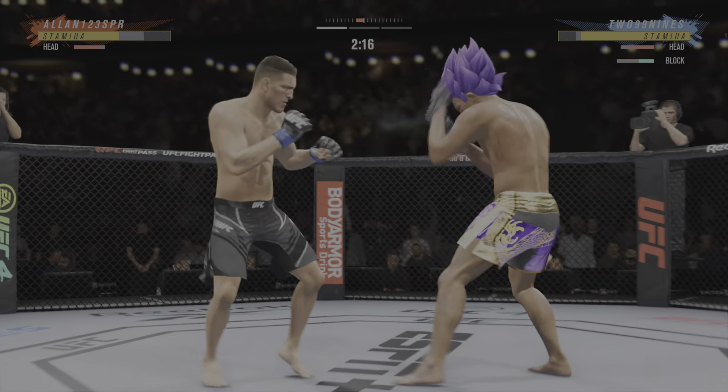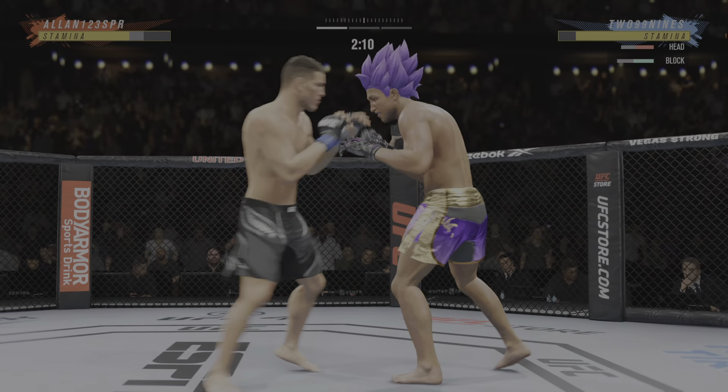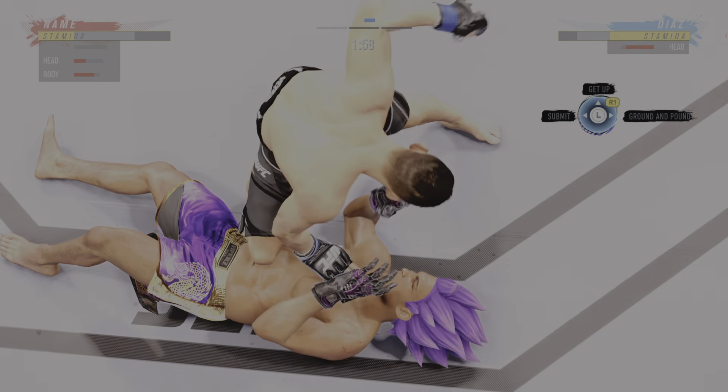A huge block there. That uppercut landed for him. Oh, that's a position accomplished. It does not get much better than that.